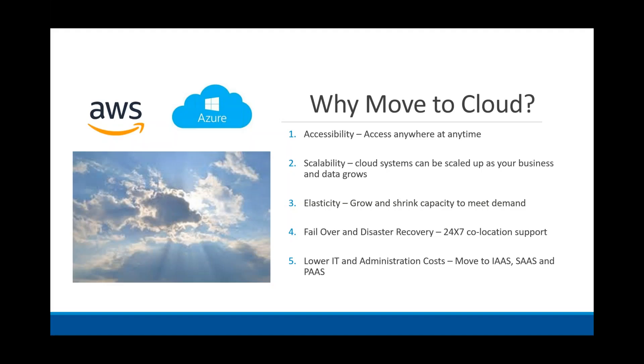So why are organizations looking to move to the cloud? A big thing we've seen in the last couple of months is accessibility — being able to access systems anywhere at any time. We've all had to change to a new paradigm: we're all working from home. Being able to access technology without having to VPN or go on-premise is becoming more and more important.